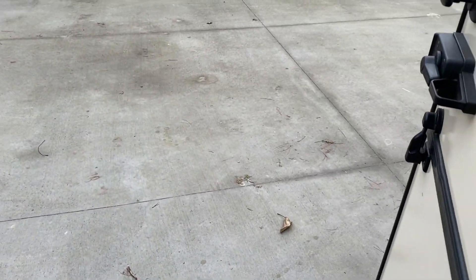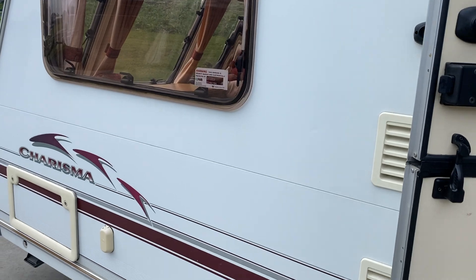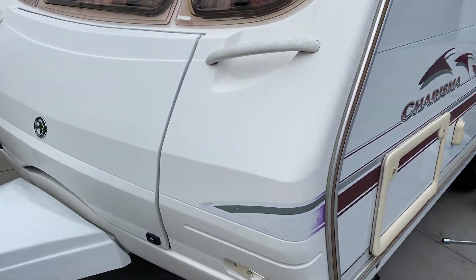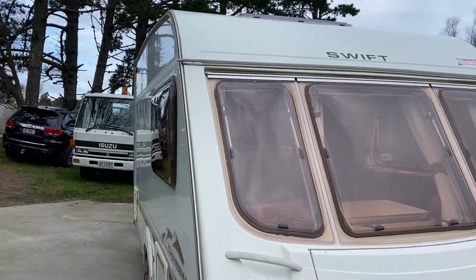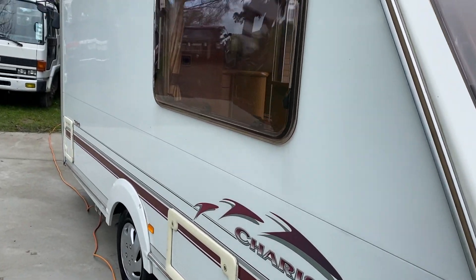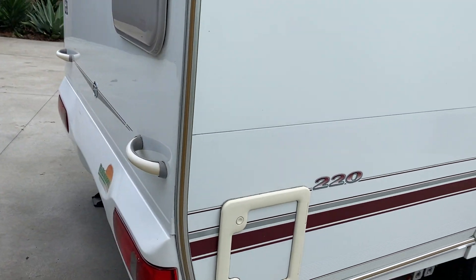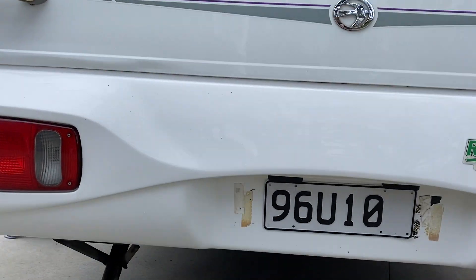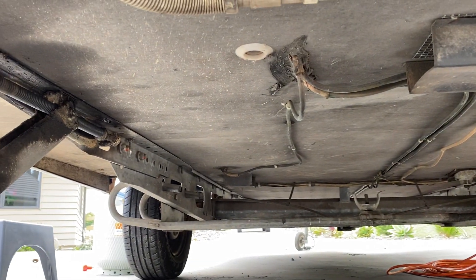On the exterior, the paintwork on the sides is very nice as you can see. On the front, the graphics have faded on the corners. The rear end is very good as well. Underneath, structurally it's very clean and tidy also — no sign of any soft spots or damage.